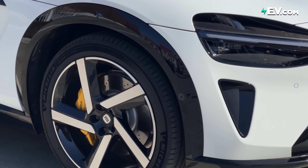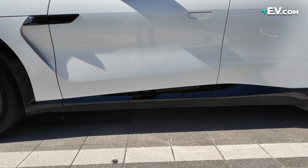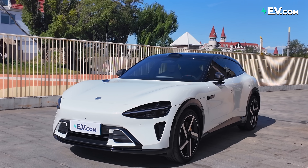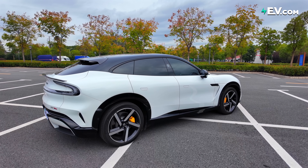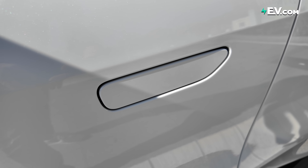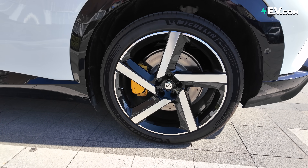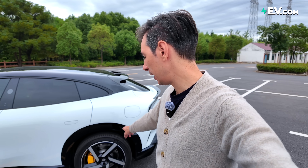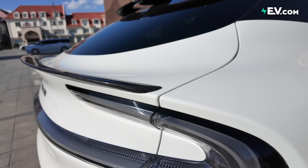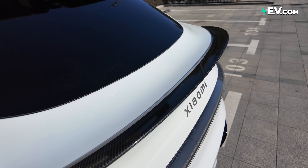Along the side we have black shiny cladding around the wheel arches and at the bottom, which helps bring in the shape of the car. It might look small but it's actually bigger than a Tesla Model Y in every dimension except height. Door handles are low-key, and wheels come in 19, 20, or 21 inch — these are 21 inch, so you'd pay extra. At the back there are not one but two spoilers.